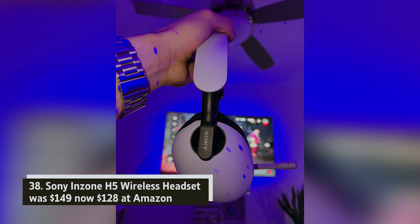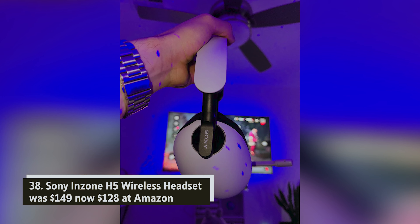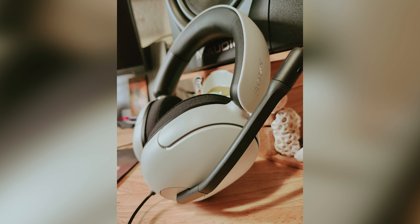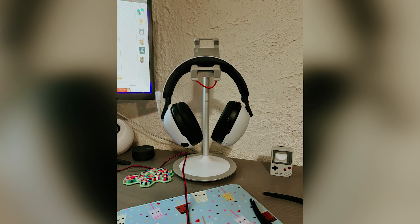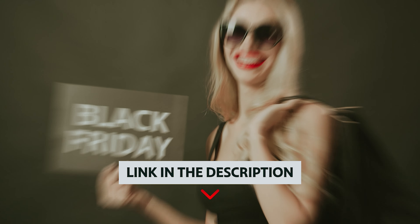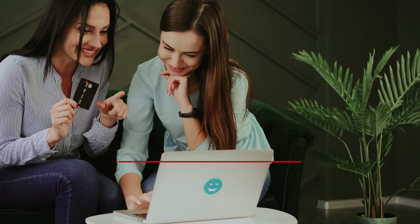Sony InZone H5 wireless headset — was $149, now $128 at Amazon. The Sony InZone H5 is an exceptional headset for both PS5 and gaming PC enthusiasts. Its lightweight design ensures comfort during long gaming sessions, while an impressive 28-hour battery life keeps you immersed in your favorite worlds without frequent charging.